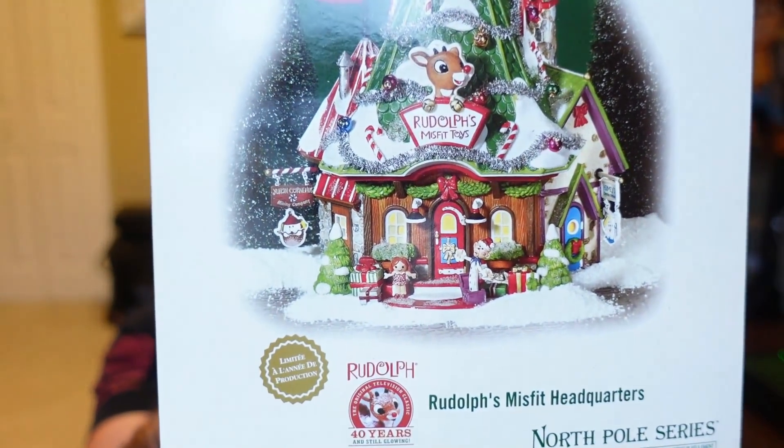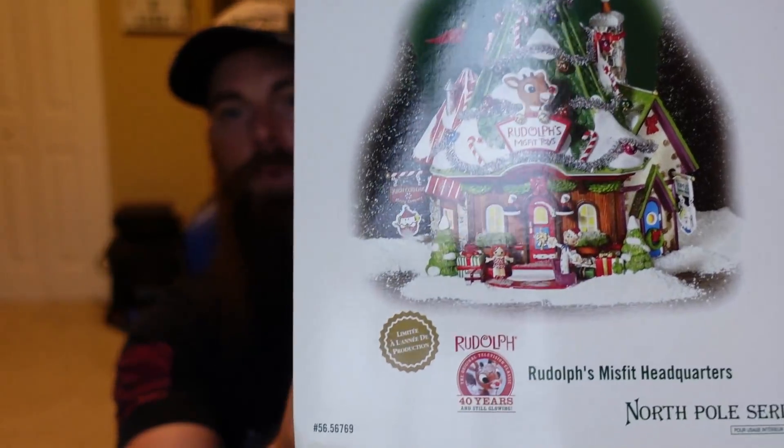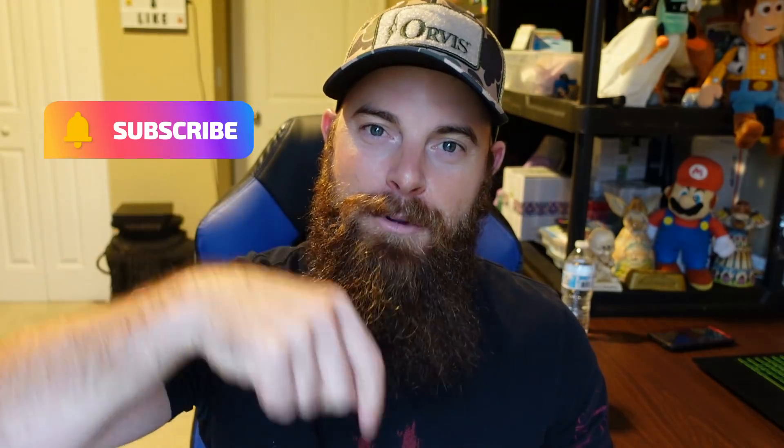Today I did 17 listings total. The most expensive Department 56 I listed today is Rudolph's Misfit Toys — I have it listed for around $80. When it was originally purchased it was only $70 on the tag, and the person got an extra 50% off, so they probably paid around $35-40 for it. It has definitely gone up in value. If you see Rudolph's Misfit Toys out there and you can get it for a good deal, definitely pick it up — the sell-through rate looks really good. Thanks for watching; if you're not subscribed, subscribe to the channel, like the video, and leave a comment below.